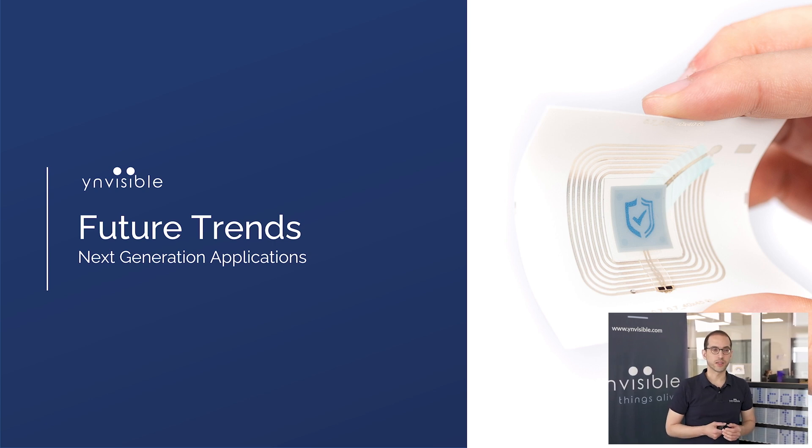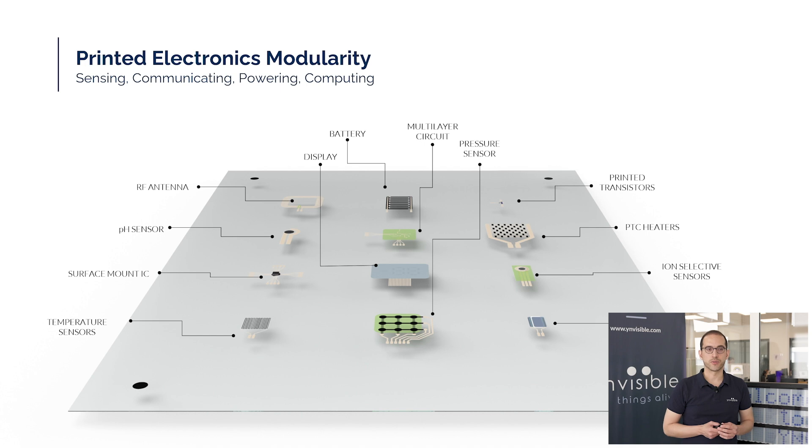Let's take a quick look ahead at how our display technology, when combined with other printed electronic components, is shaping the way for the next generation of smart, sustainable and fully integrated products. Printed electronics enables the creation of sustainable, energy-efficient and highly customizable electronic components — including antennas, batteries, photovoltaics, humidity sensors, temperature sensors and much more. These components can all be produced using the same process techniques and the same lines, facilitating what we call print-integration: the seamless integration of multiple electronic functions into a single unified component.